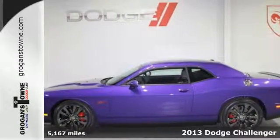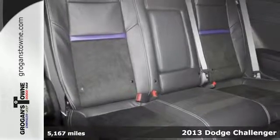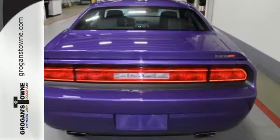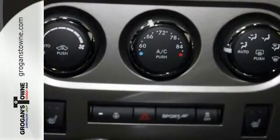Here's a 2013 Dodge Challenger. It has all the style of the 1970s and all the modern conveniences of now. Everything you need is at your fingertips, including ice-cold air conditioning and steering wheel mounted audio controls.